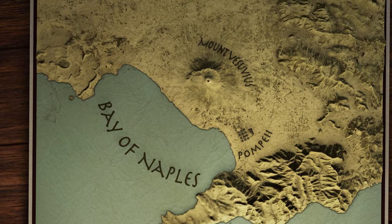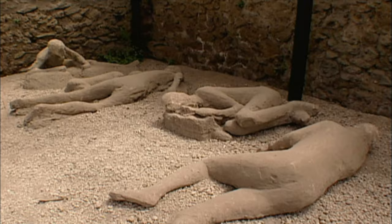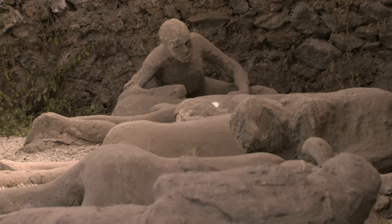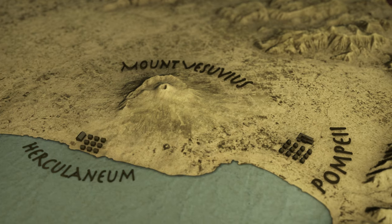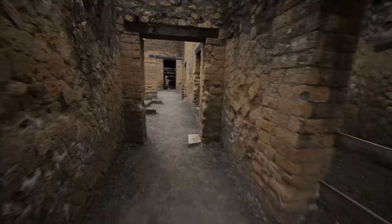The nearby city of Pompeii and its chilling body casts — death poses seemingly frozen in time — may haunt the public's mind. But sitting at the base of Vesuvius, the small town of Herculaneum and the lavish estates surrounding it were burned and buried as well.